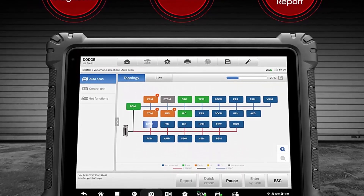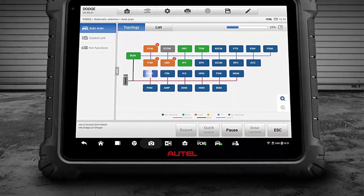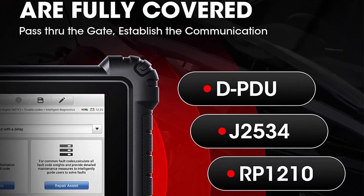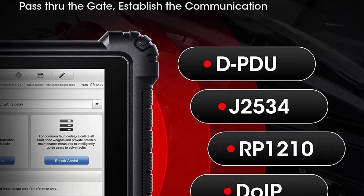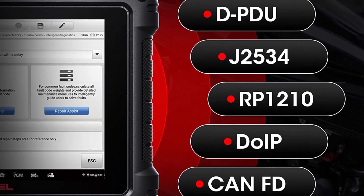It also supports multiple transmission protocols simultaneously such as KPW, CAN, CANFD, DUIP, etc. Only two Autle tablets support VCMI, and the MS-919 can save you $1,000 compared with the MS-ULTRA.